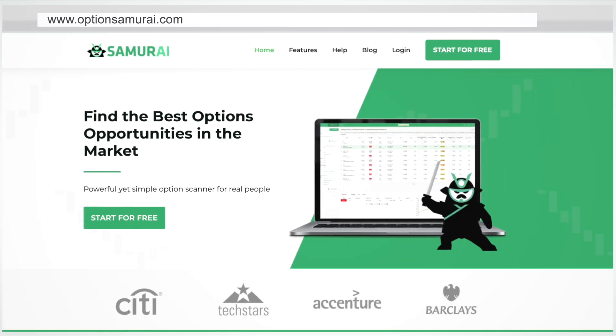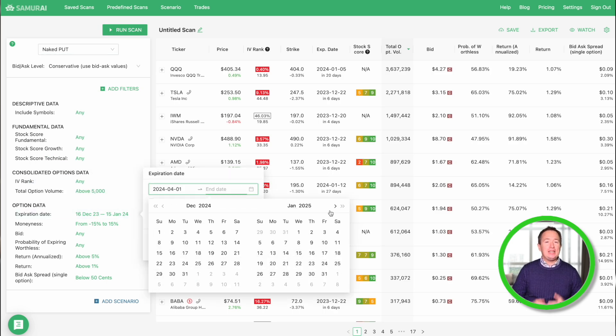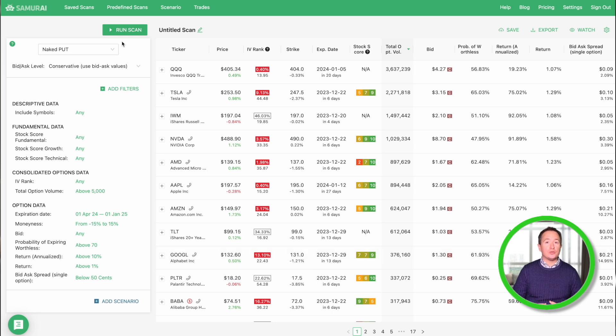More than 80% of experienced traders use advanced techniques when selling put options, and screening for options trades is definitely an advanced strategy — but it doesn't have to be. My favorite screener is called Option Samurai, and I left a link in the description below for you to take a look and try it for free. It has both beginner and advanced features. I'll begin by scanning for a naked put, then select an expiration date at least a few months out, a probability of expiring worthless, and the annualized return. Then I hit run scan, and the results are displayed from best to worst.